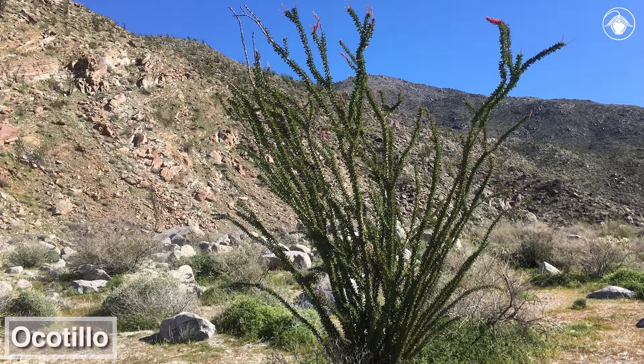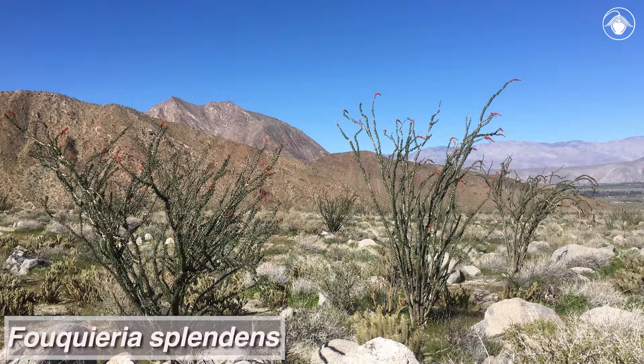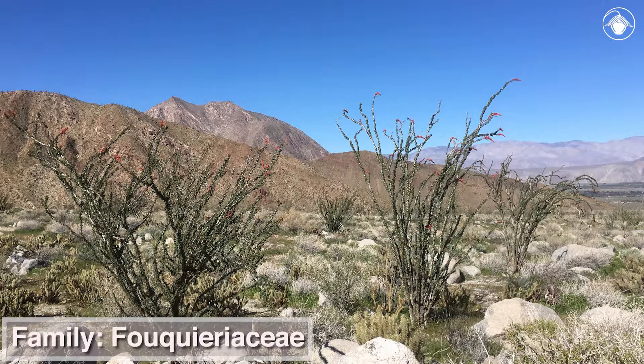This striking plant stands out any time of year. The scientific name of Ocotillo is Fouquieria splendens. It is the only member of its family, the Fouquieriaceae, native to California.